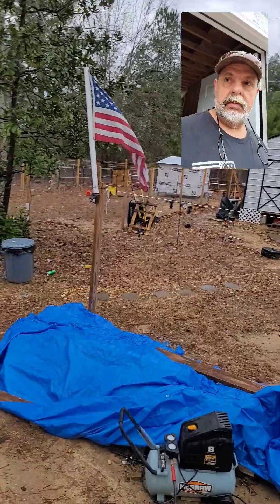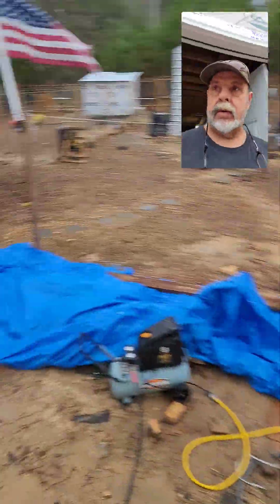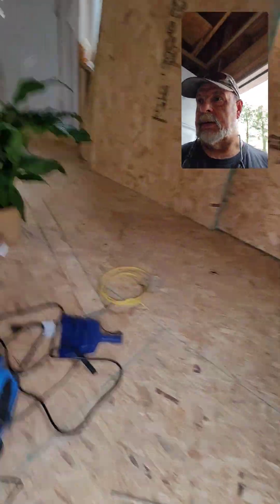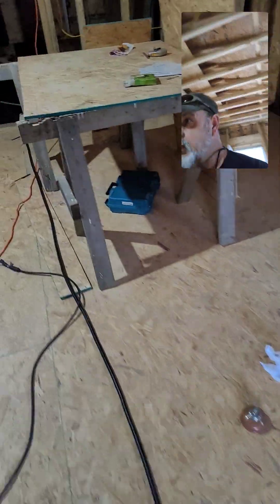I don't have enough time to go out there and sell them with this dump. Look at this dump — I got to order a trash bin and get it delivered out here.